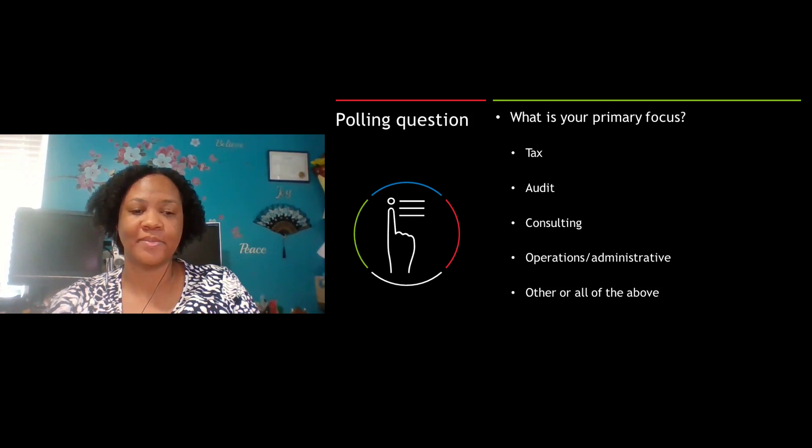Our first question is: what is your primary focus? The answer options are tax, audit, consulting, operations or administrative, or other or all of the above. Please check the one that is closest to what your focus is, and then click the submit button to send in your answer.